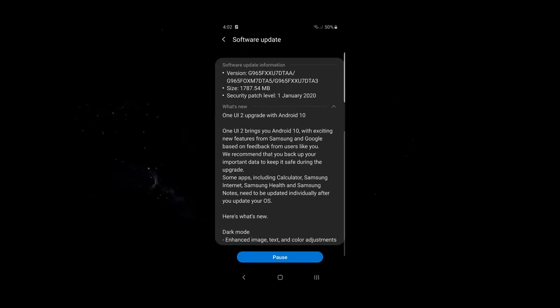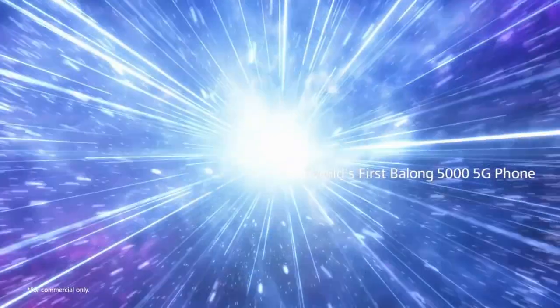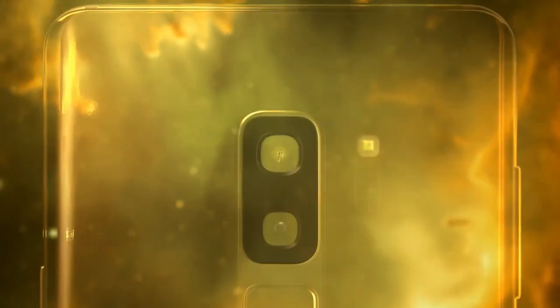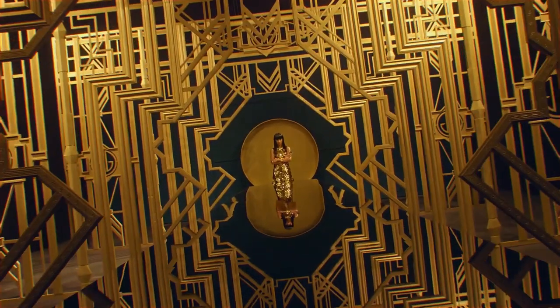So Samsung just released the official Android 10 for the Galaxy S9 series, which was 2 months quicker compared to Android Pie on the Galaxy S8, which would be great. And on paper it was great, but for me this was the worst 2 days of my life with a Samsung smartphone.